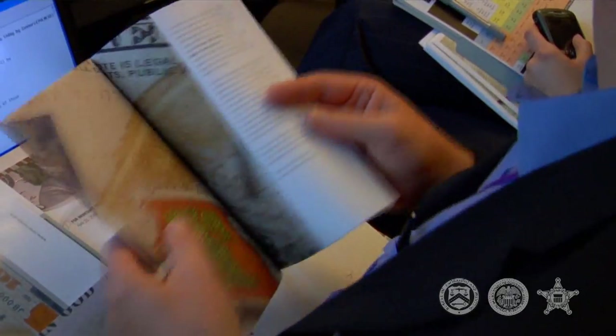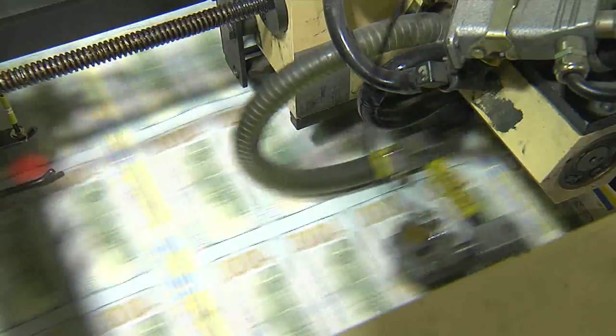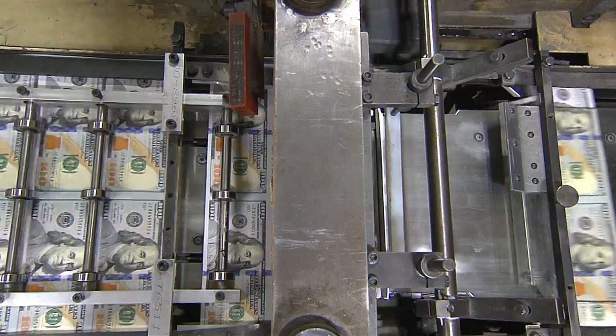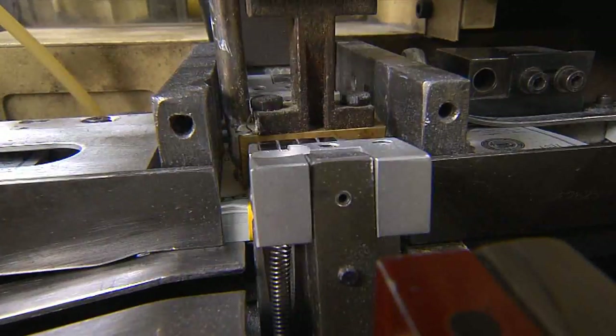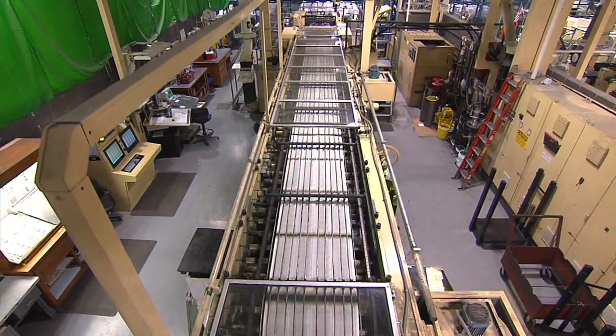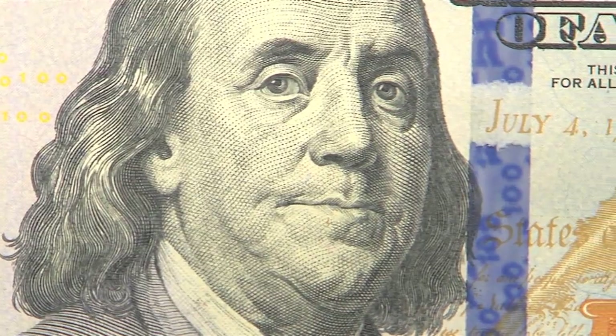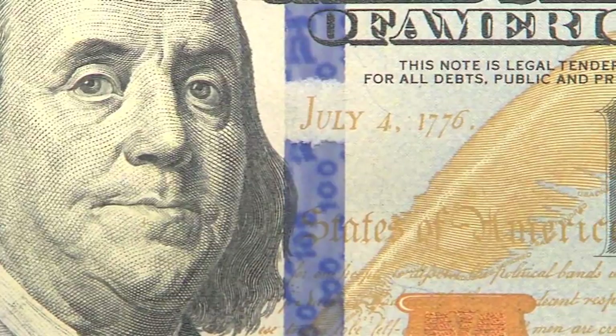The design for the new $100 note was first unveiled in 2010, but issuance was delayed until the Bureau of Engraving and Printing resolved unexpected production challenges. With those challenges resolved, and inventory sufficient to meet domestic and international demand, the Federal Reserve Board has decided to begin issuing the new design $100 note on October 8th.